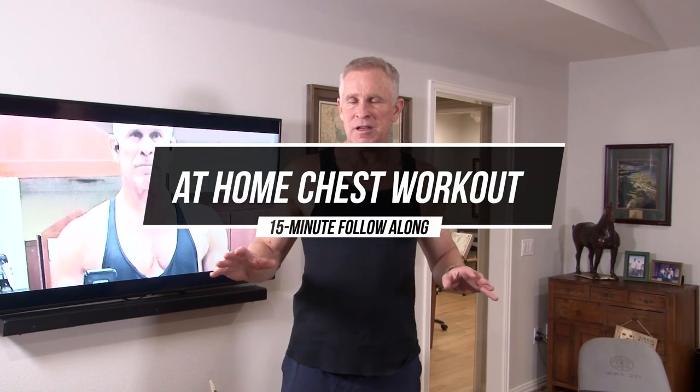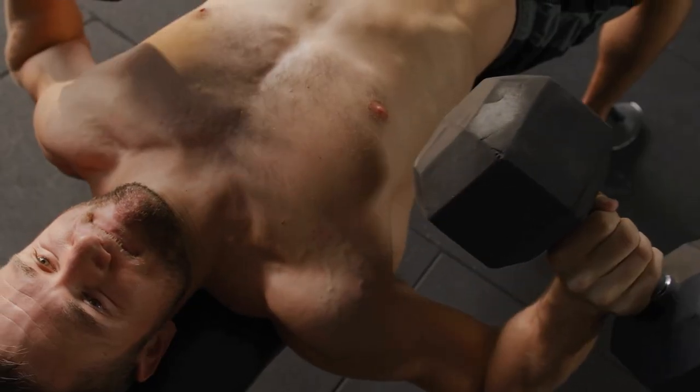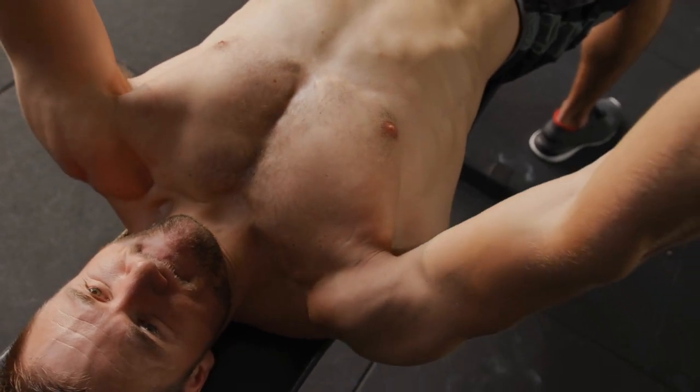Mark McQuillier here with Live Anabolic. Today I want to give you a 15-minute follow-along chest workout that we can do entirely from home — no expensive gym membership needed, all you need are some dumbbells and some bands. Just like every other muscle group, I'm a big believer in hitting the muscles from lots of different angles, which means we've got to do lots of different exercises.